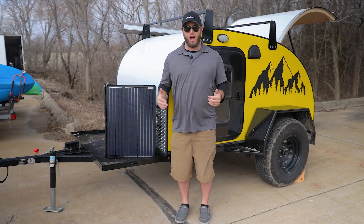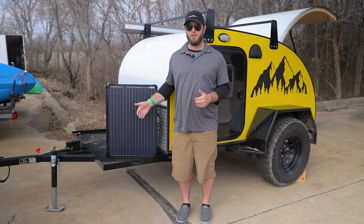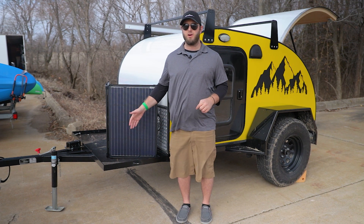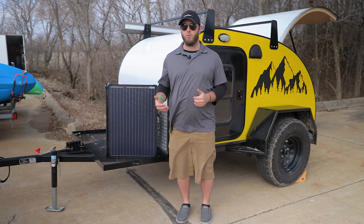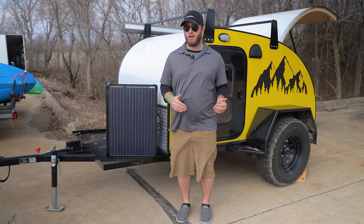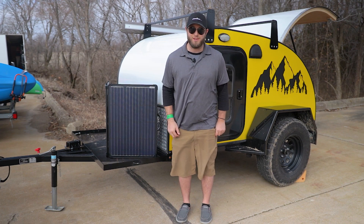Thank you so very much for watching. I hope this helped clear up some misconceptions about RV battery types as they relate to solar. If you need any specific recommendations, we encourage you to check out our solar calculator on our website. Or if you'd like to get into the fine print of what makes each battery different from one another, we do have a video about that as well. Thank you guys so very much for watching, and take care.